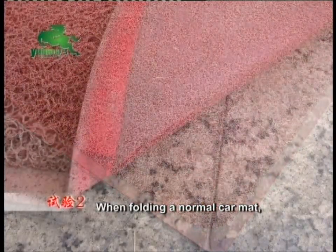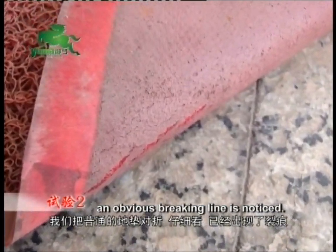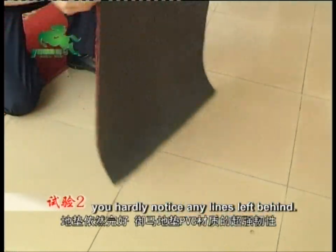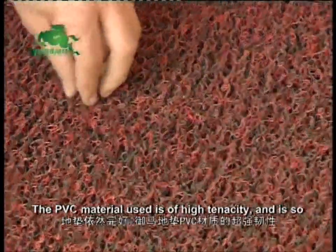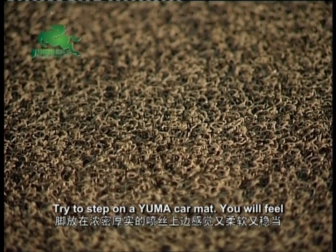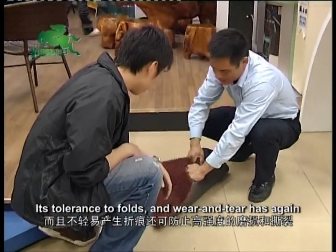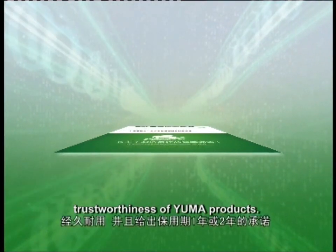Experiment 2: When folding a normal car mat, an obvious breaking line is noticed. We now fold half of the Yuma car mat and another half and step on it. When we open up the mat again, you hardly notice any lines left behind. The PVC material used is of high tenacity and high flexibility of fiber layers. Try to step on a Yuma car mat — you will feel it's comfortable, soft and solid. Its tolerance to folds and wear and tear has again proven the durability and trustworthiness of Yuma products.